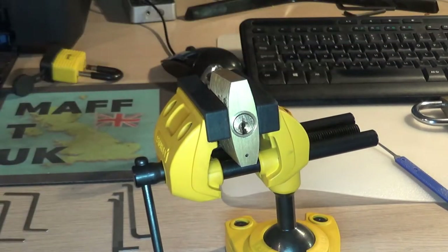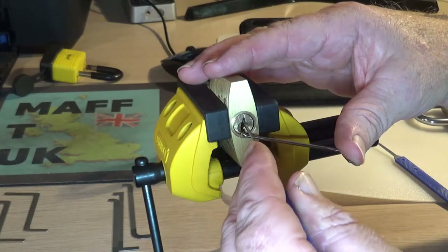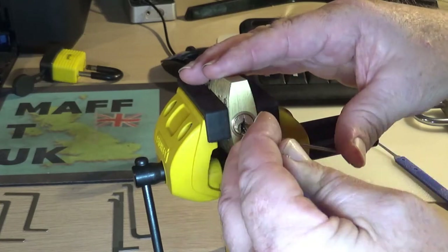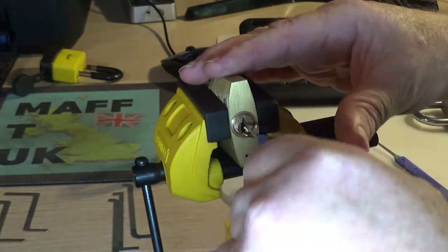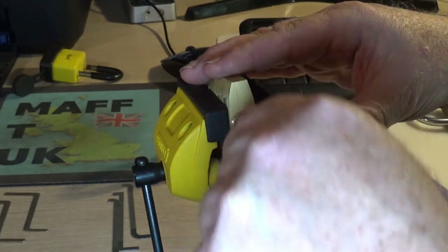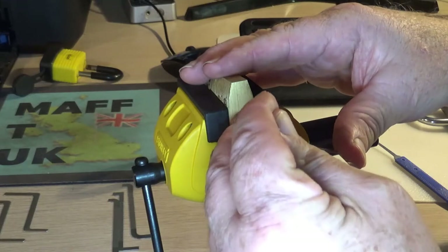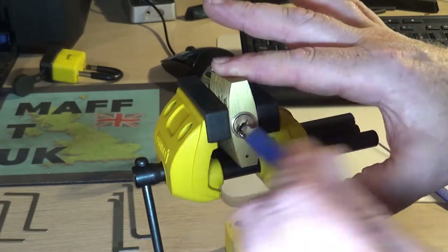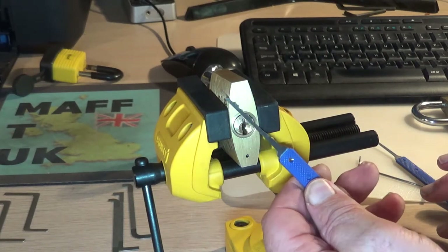This lock either opens in two seconds or fifty seconds - sometimes it just works with you, sometimes it doesn't want to play. Let's see how it goes. It's taking a bit of time because the camera's on, as it always does. There we go, got it! Absolutely no skill whatsoever - just using the city rake, no skill.